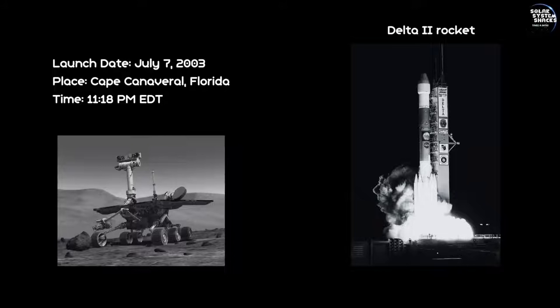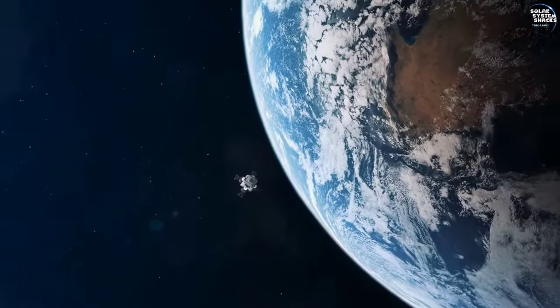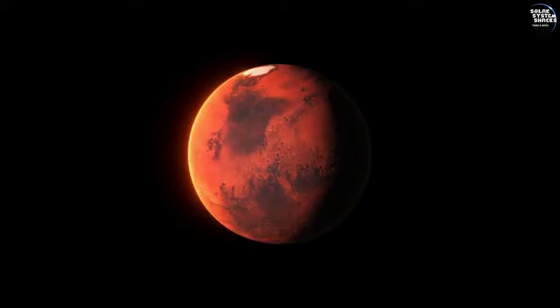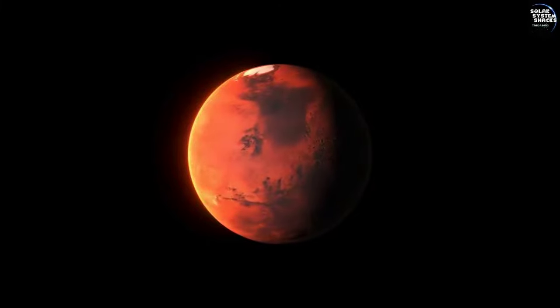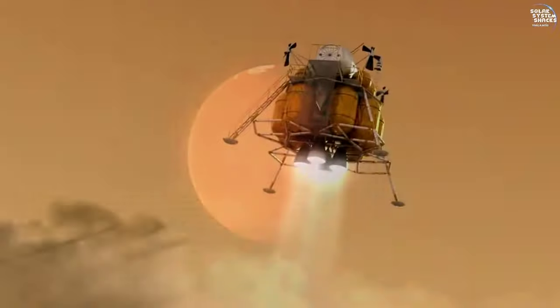Opportunity launched aboard a Delta II rocket from Cape Canaveral, Florida. The launch occurred on July 7, 2003, marking the beginning of a groundbreaking mission to explore the red planet and unlock its many secrets.